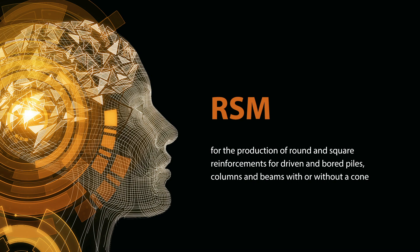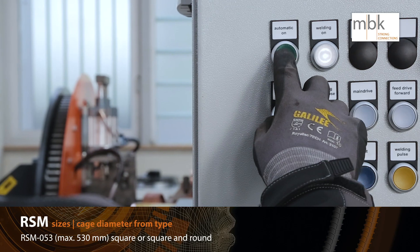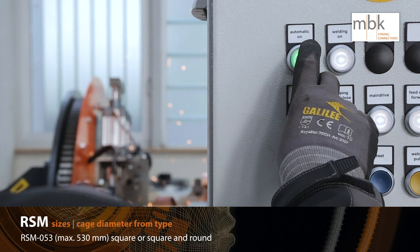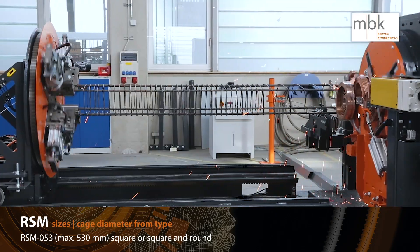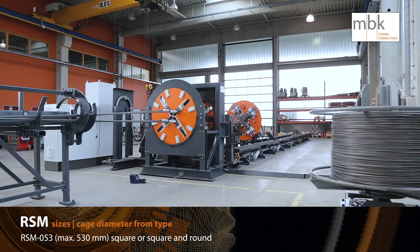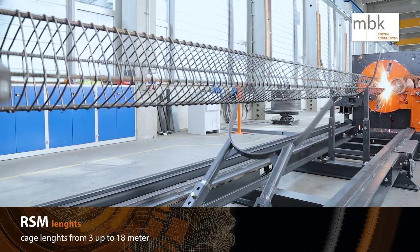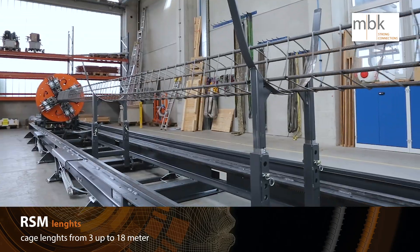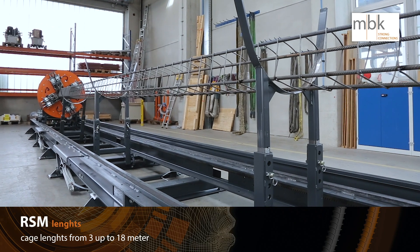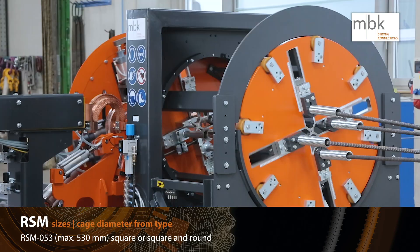The RSM can produce reinforcements for round and square driven piles. Cage diameters up to 530 mm are possible. Cage lengths up to 18 meters are possible. Predestinated for pre-cast, driven and rammed piles. Micropiles, columns and beams are also possible.